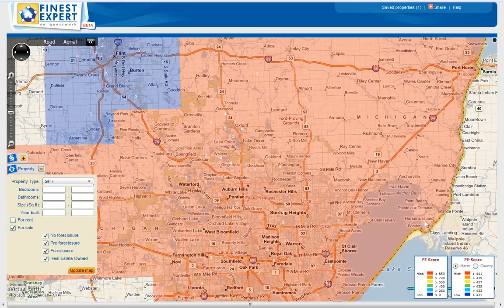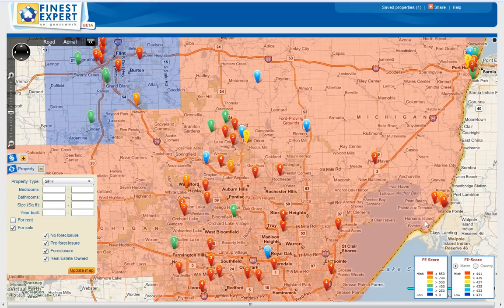On the lower right corner you see FE score — the FinestExpert score. We will be looking for properties with the red pin color, with over 850 points. The higher the score, the better the property is for us.